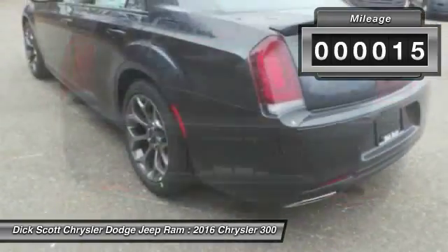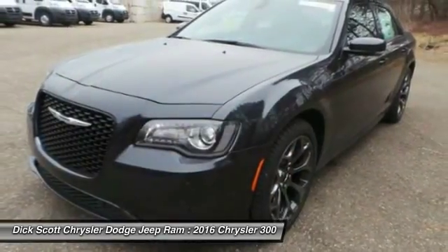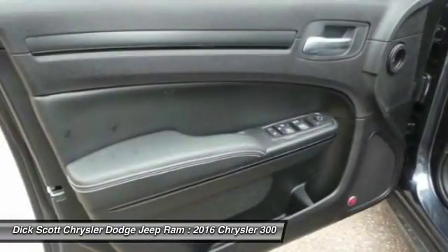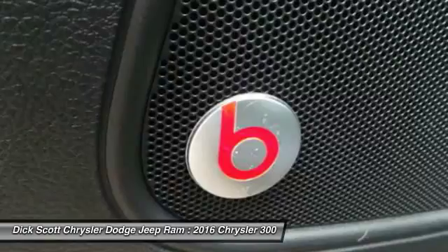Here are some of this vehicle's great options: heated seats, anti-lock braking system, traction control, power passenger seat, navigation system, Bluetooth wireless data link for hands-free phone, moonroof, air conditioning, front HomeLink garage door opener, and power steering.